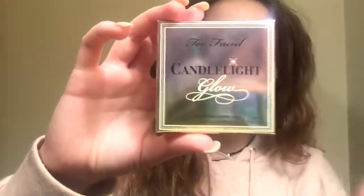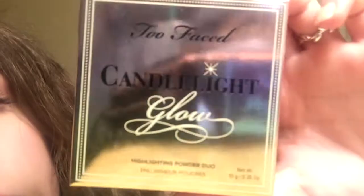Then I headed over to Ulta and I bought this Too Faced Candlelight Glow. The colors in this were really pretty. I think this is the lighter one — there was one that was kind of darker. This one's more of a white and a pale pink, and the other one was more like a cream and a mauve pink. I really enjoyed the color of this one. I thought it was a lot prettier and a little more lighter, which kind of matches my skin tone. Anything dark or bright kind of just washes me out.